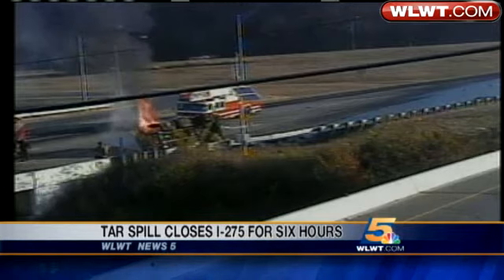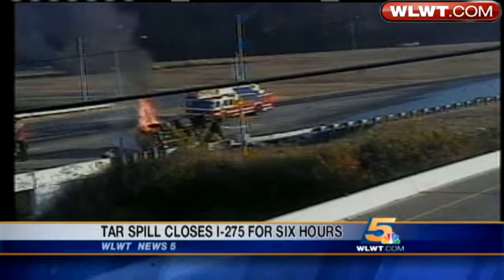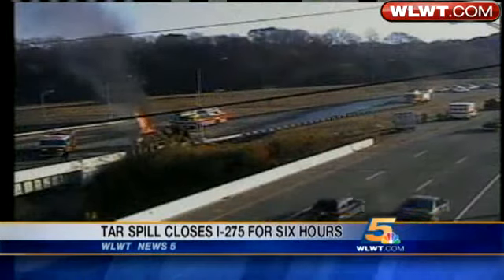Take a look at what firefighters came up to about 8:15 this morning. Once they got the fire out, they got a look at the mess left behind.